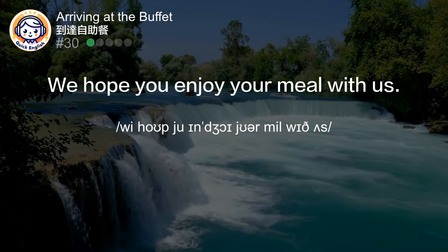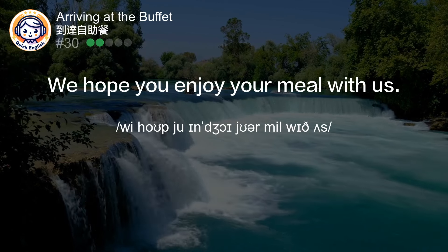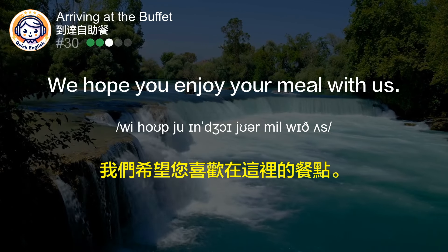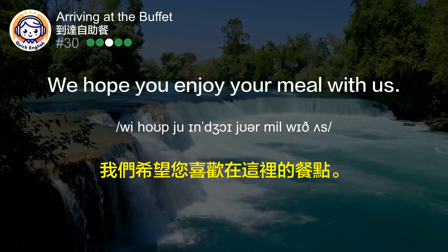We hope you enjoy your meal with us. 我们希望您喜欢在这里的餐点。